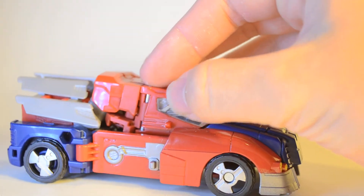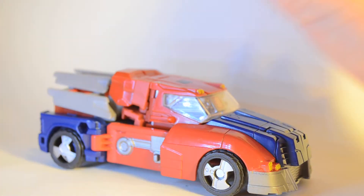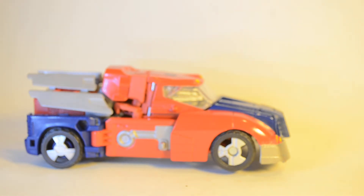This is one of the great IDW figures come to life. This version of Optimus — this is the version you'll see in a lot of the comics. For this one, they actually made a spotlight issue that featured him, and cool enough, the toy actually comes with the comic.